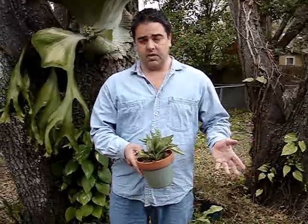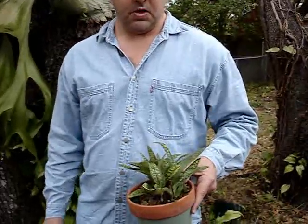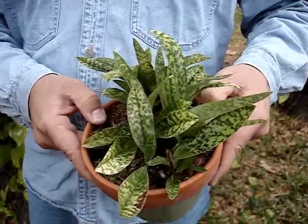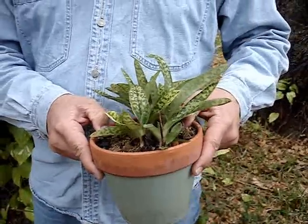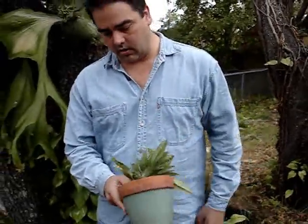They're potted up in orchid bark just like you would any other orchid. They like low levels of light, just like any other orchid. They're not particularly difficult to care for. Water them with high nitrogen fertilizer just like any other orchid. I wanted to show you there's a lot of variation in their foliage.